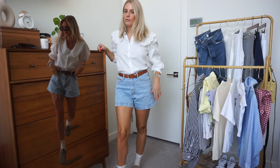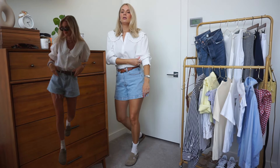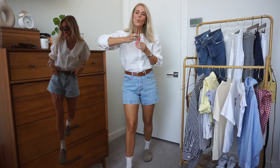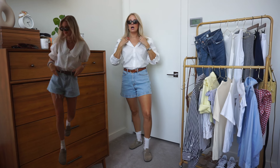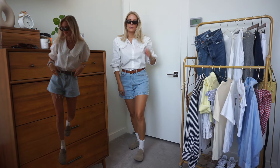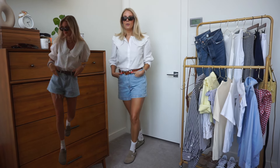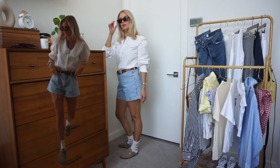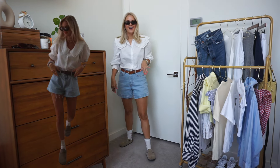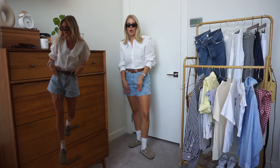Her pants are definitely more A-lined than mine, but I think you have to have like stick-thin legs to pull off a look like this. I would probably pair this with sandals, not socks and clogs, but it is kind of cute and fun. It's giving three different outfits — it's giving business, it's giving summer fun, it's giving coffee run.